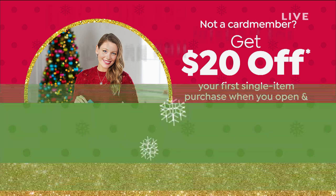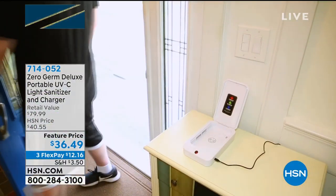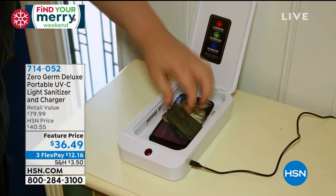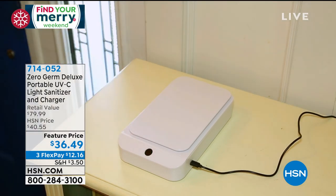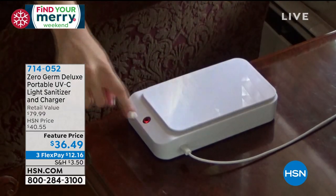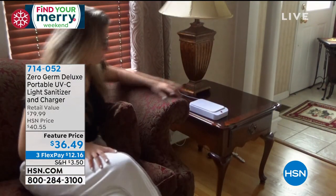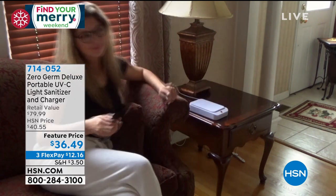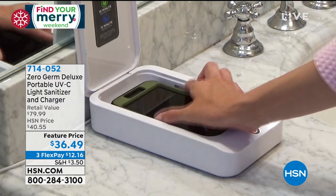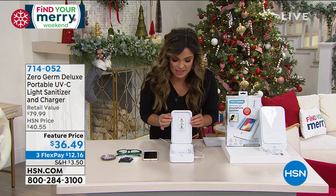This is going to be a very quick special — the Zero Germ Deluxe portable UVC light sanitizer. Here's what's so amazing: you just saw him pop his cell phone in there — while he is sanitizing his cell phone, he's also charging it. It is a wireless charger built in. Doesn't matter what type of cell phone you have. You can also put inside anything you want to sanitize — remote controls, readers, keys, makeup brushes, jewelry — anything you can fit inside, you can now sanitize.